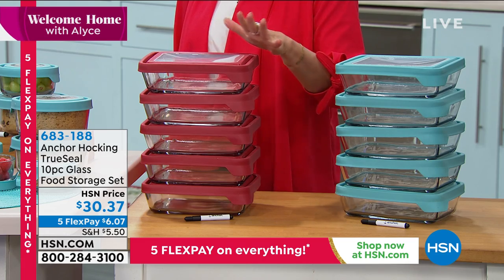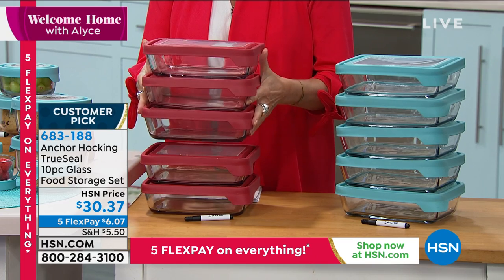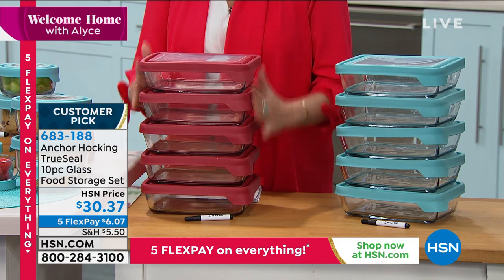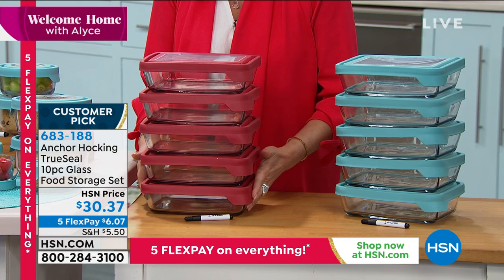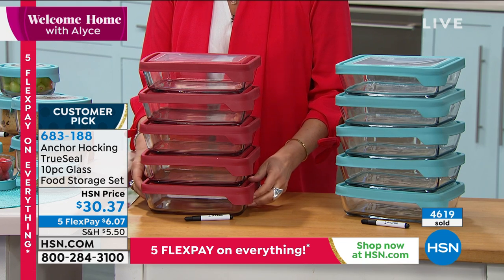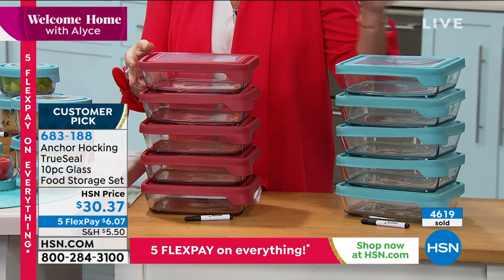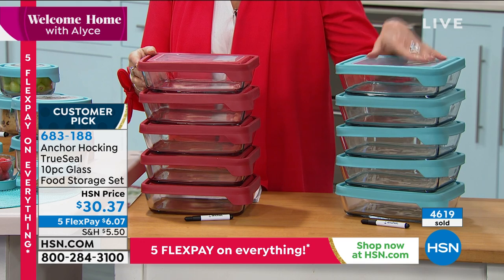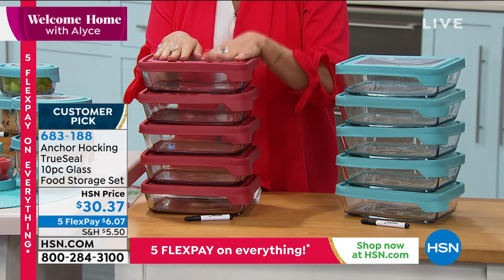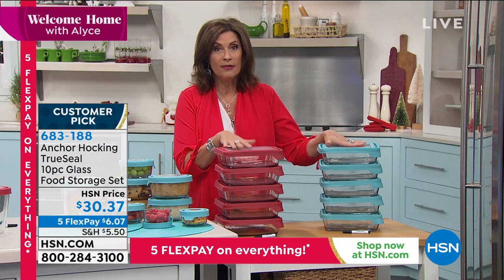These stack so beautifully in your freezer or refrigerator. You're going to get five containers for $30.37. These are just perfect. If you want it in the blue, final 600 now. These have been some of our best sellers of the entire year.